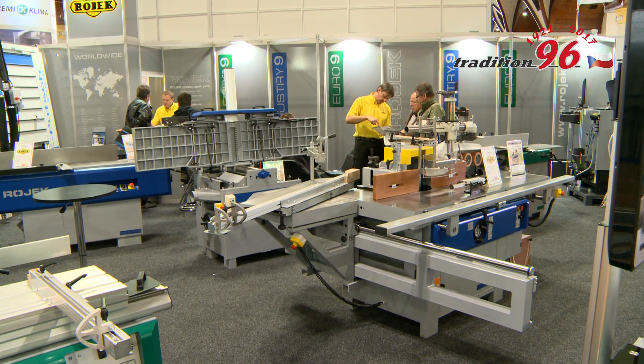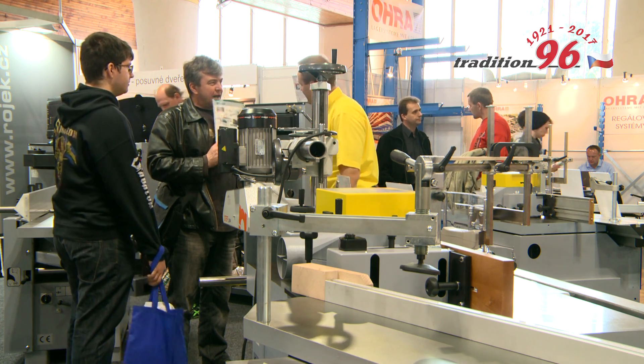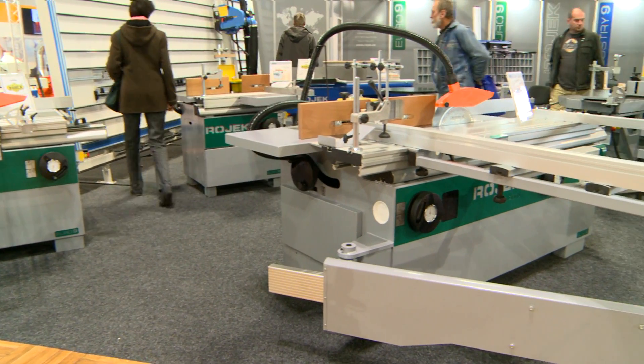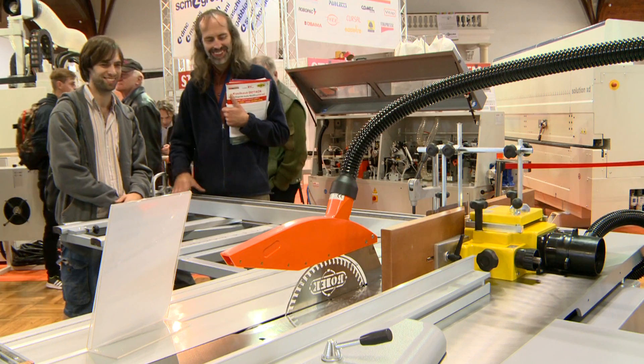All the machines are produced in the Czech Republic, using the best tried and tested materials and components. The brand name Rojek is a guarantee of excellent Czech and European quality.